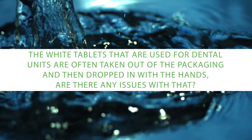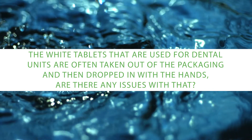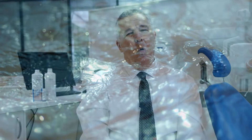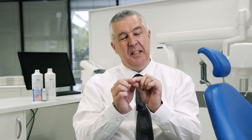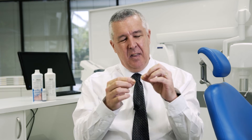The white tablets used for dental units are often taken out of the packaging and dropped in with the hands — are there any issues with that? One of the things we need to bear in mind is that if we handle the dosing tablets that are put into the bottle with bare hands, we're actually going to inoculate organisms from the skin into the bottle. That's why we find staphylococci from the skin inside dental unit water lines — that's how they got there. People are never supposed to handle those tablets with their bare fingers. If we see layers of biofilm growing inside the bottles, those bottles need to be cleaned out.